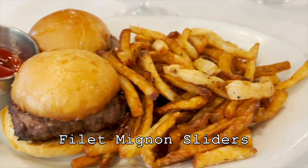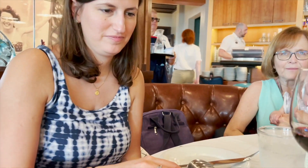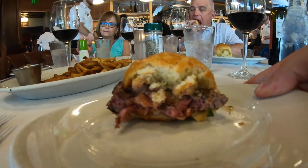The filet mignon sliders really do look like a burger. We've heard you have to get these — they're one of the best deals here and they're supposed to be amazing. That's really good. For $16, you get fries and two of these — that's a great deal, better than a burger. Highly recommend.